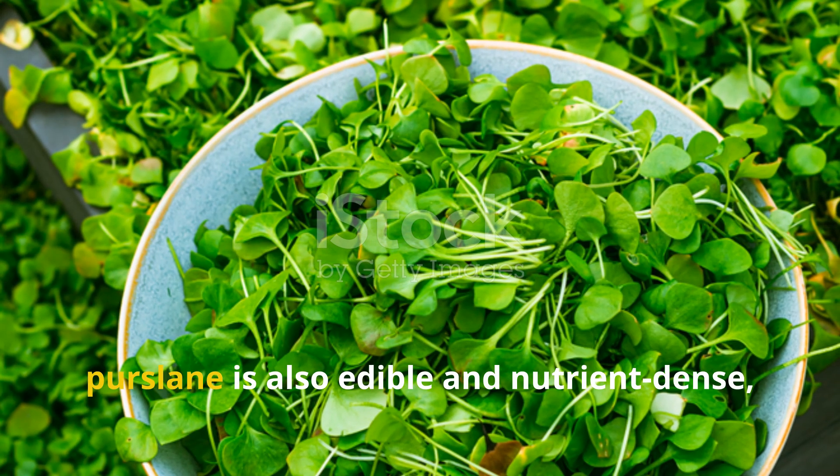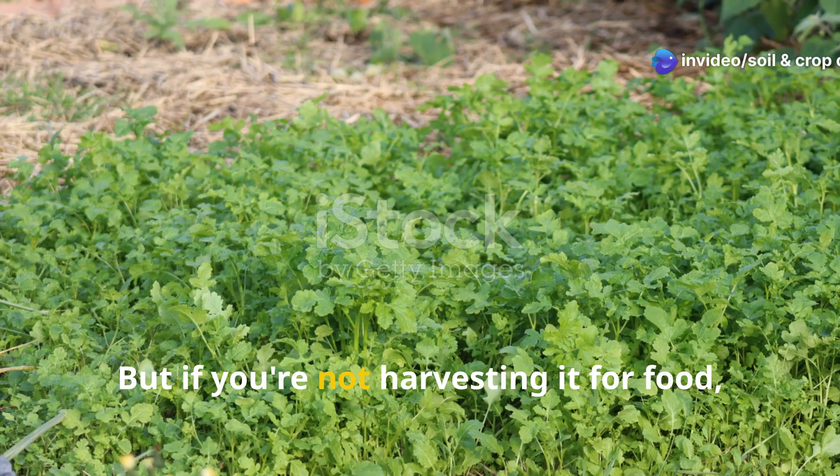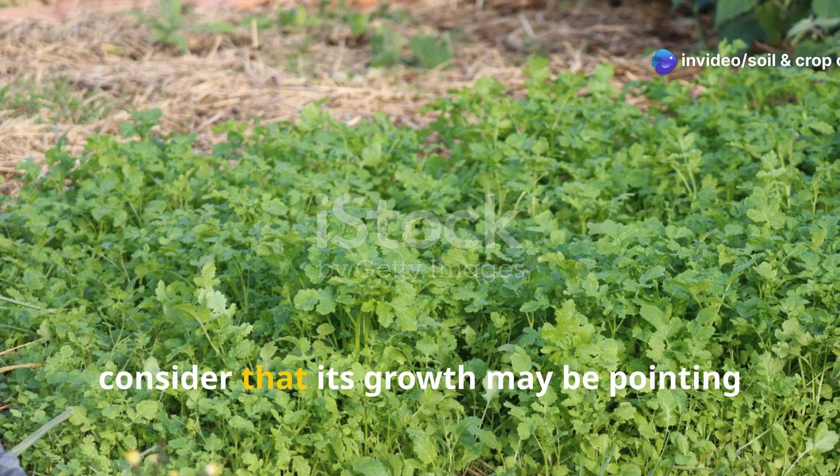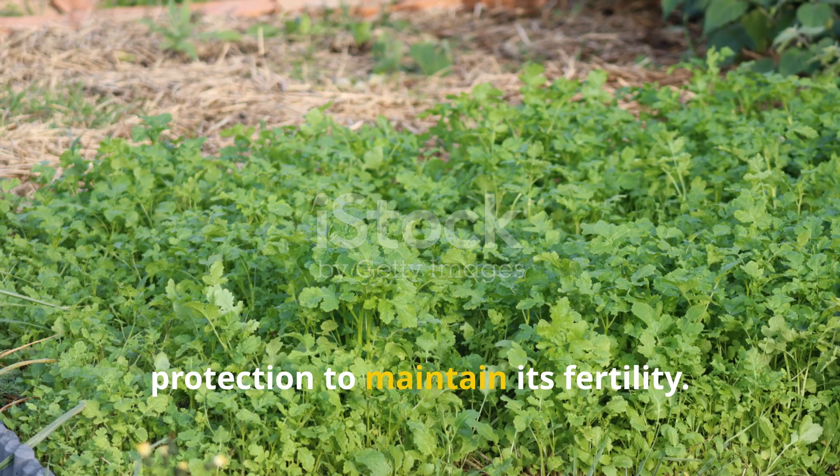Interestingly, purslane is also edible and nutrient-dense, rich in omega-3 fatty acids. But if you're not harvesting it for food, consider that its growth may be pointing towards soil that needs cover and protection to maintain its fertility.